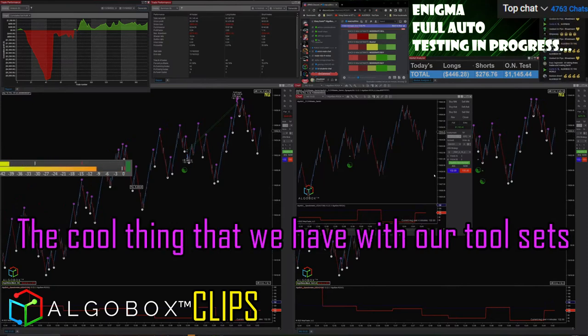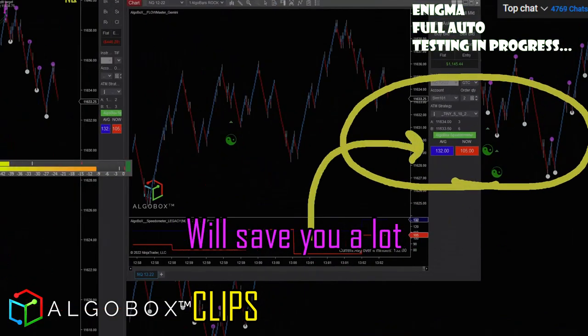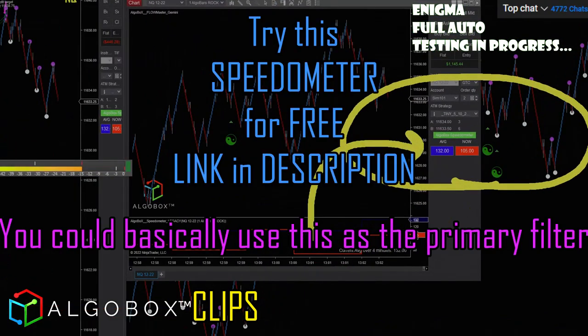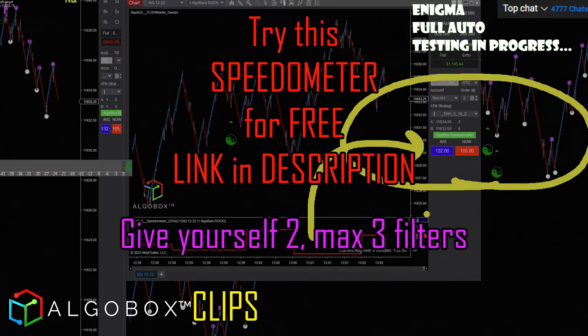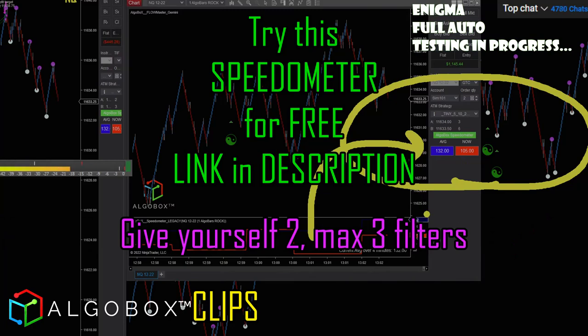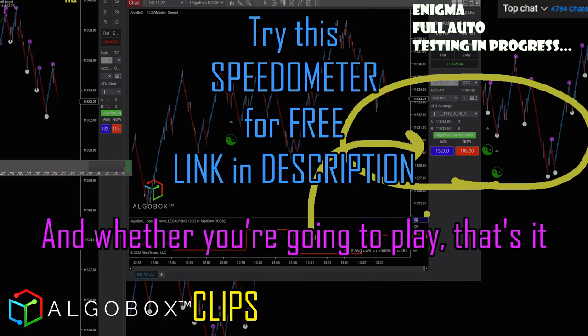The cool thing that we have with our tool sets is this right here — this speedometer will save you a lot. You can basically use this as a primary filter. You don't want too many filters; give yourself two, max three filters. Make your decision on your direction and whether you're going to play a trade.